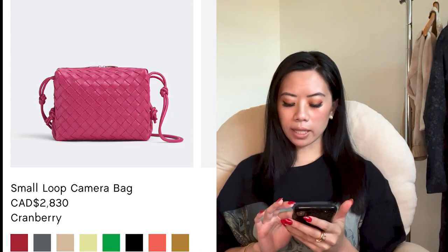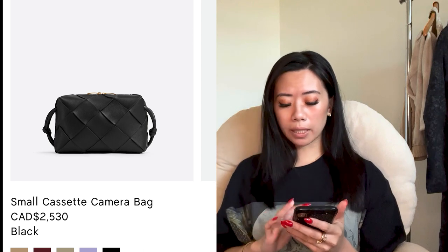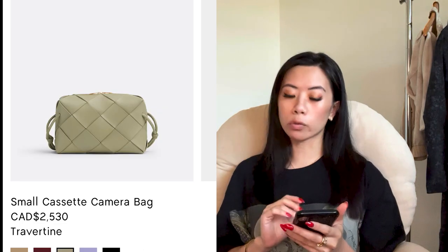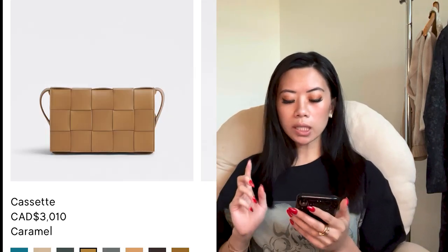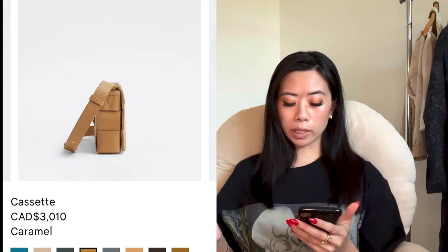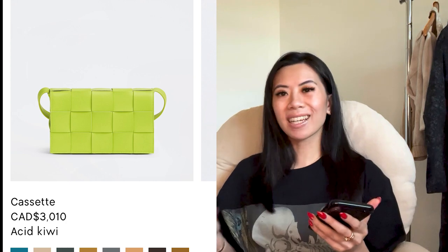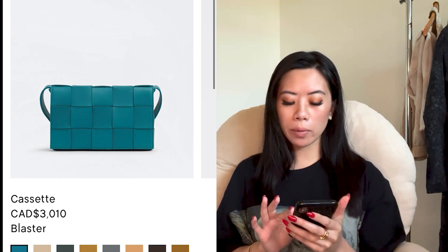Another one is the small Cassette camera bag — again, good price point at $2,000. I love this one as a nice update from the classic camera bag; the weave is a little bit bigger and it comes in beautiful different colors. This is the flat version rather than the padded, and it's about $2,300 USD or $3,000 Canadian. The flat one actually packs more than the padded one because it doesn't have those puffy quilts. You can also use it as a clutch.